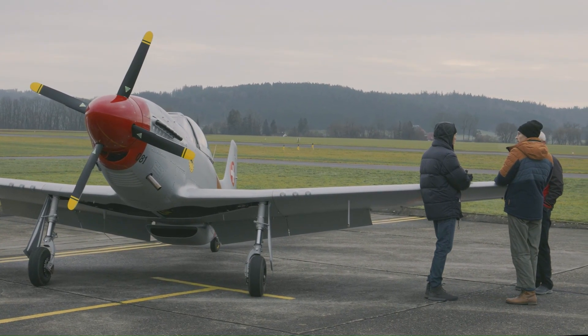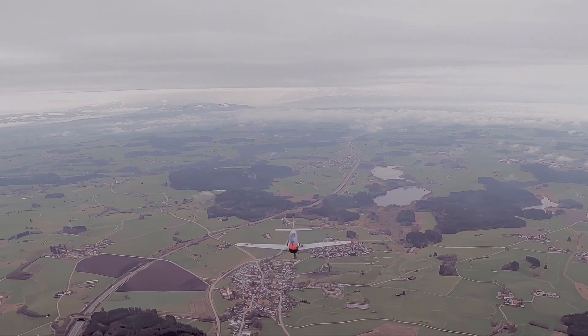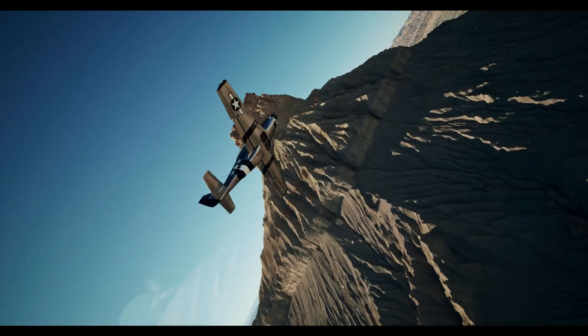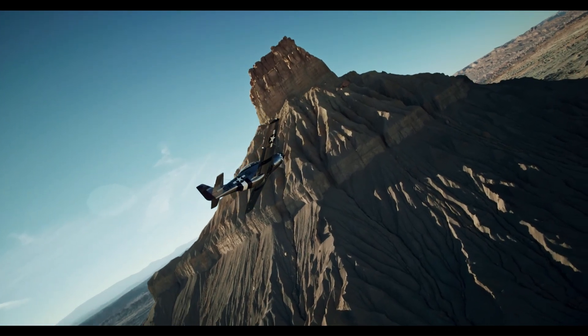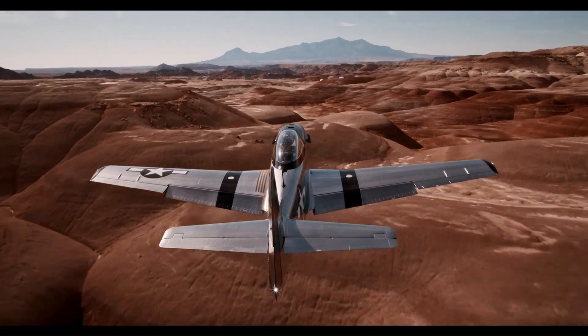Furthermore, it boasts a design velocity never-exceed of 216 knots, allowing for dynamic flying. This combination of speed and modern engine technology — like the Rotax engines used — allows for both efficient and exciting flight experiences.